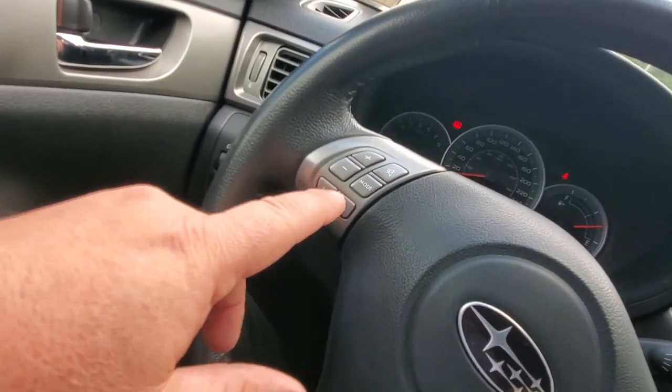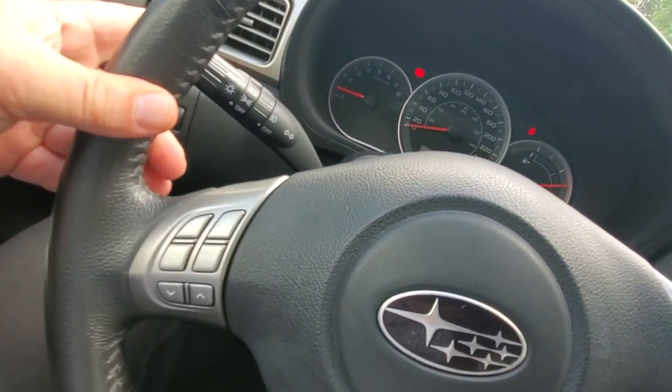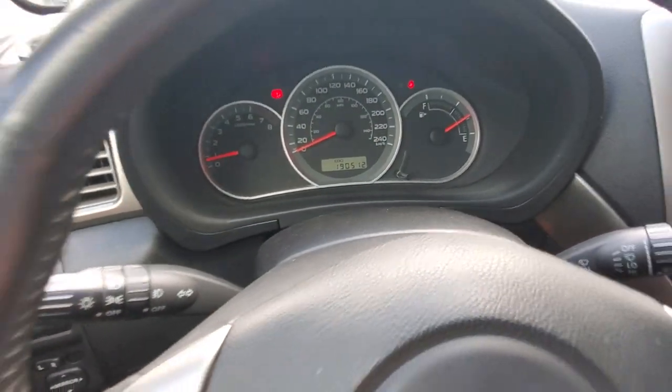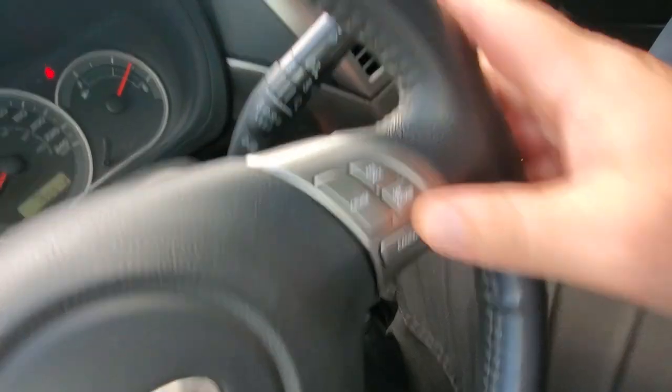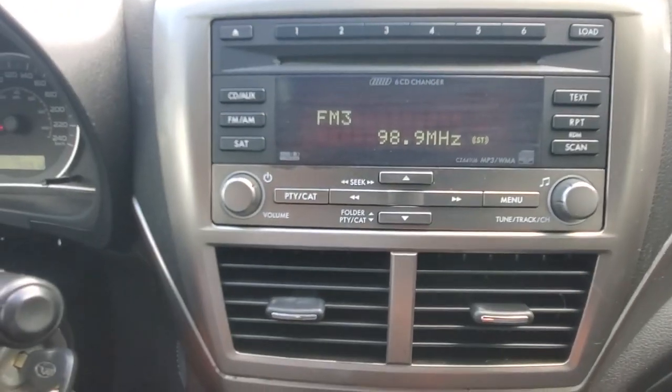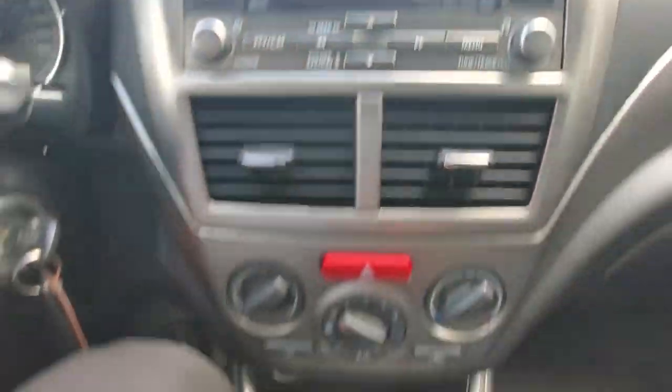You've got power mirrors, power windows, stereo controls on the door side with headlights and fog lights. It's got barely over 190,000 kilometers on it — we'll fill it up full of gas. There's your cruise control, an outside air temperature gauge, a six-disc CD changer, air conditioning, and the manual transmission.